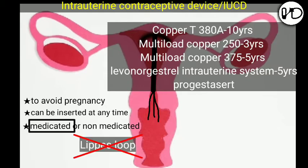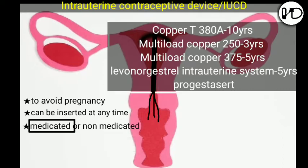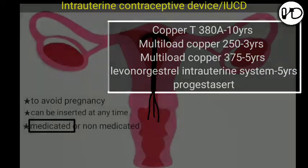Non-medicated devices are not usually used. Medicated ones are used popularly, based on individual requirements. For example, the shelf life of Copper T380A is 10 years, Multiload Copper 250 is 3 years, and Multiload Copper 375 is 5 years. There are many more; you can choose any one based on your choice.